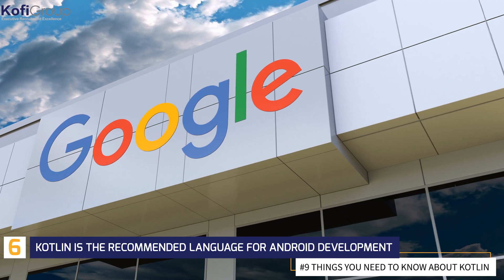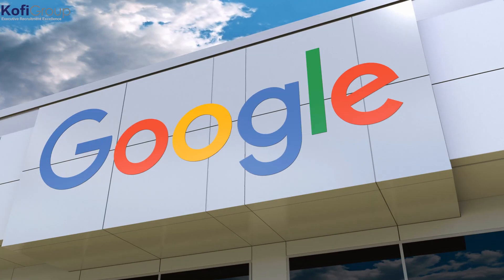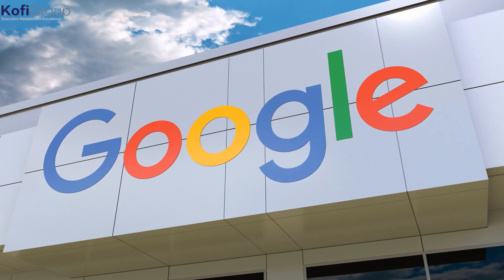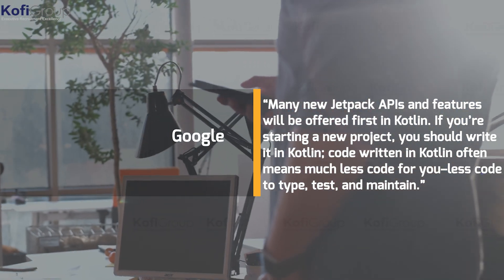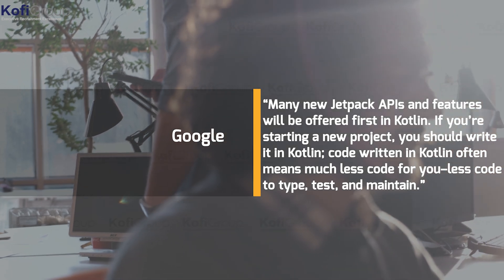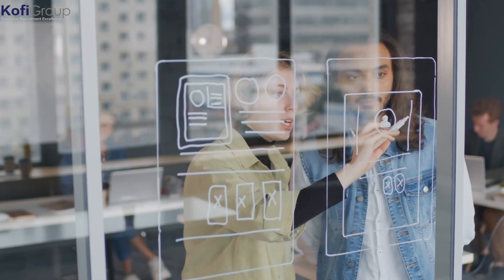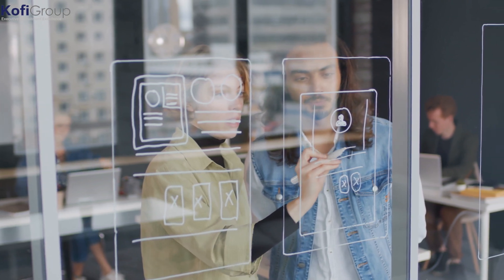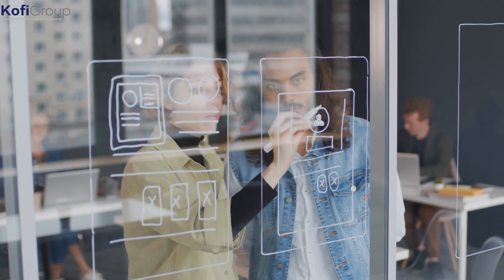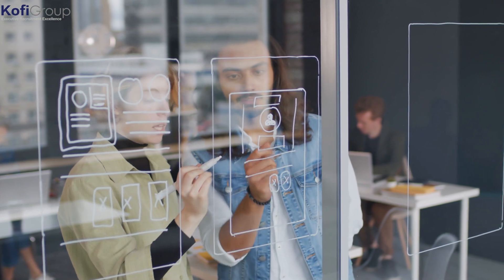Number 6: Kotlin is the recommended language for Android development. "Android development will become increasingly Kotlin first," Google writes in an announcement on May 8th 2019. "Many new Jetpack APIs and features will be offered first in Kotlin. If you're starting a new project, you should write it in Kotlin. Code written in Kotlin often means much less code for you — less code to type, test and maintain." Google is one of the main developers of Android itself, so they clearly know what they're talking about. Their switch from Java to Kotlin seemingly out of nowhere definitely made the language a popular choice for many app developers.